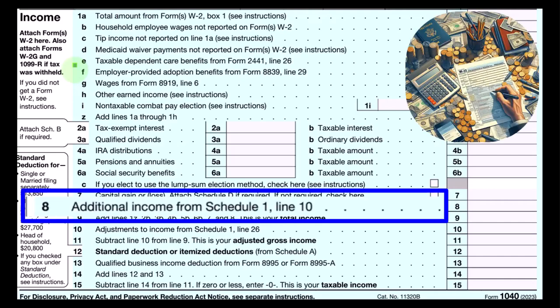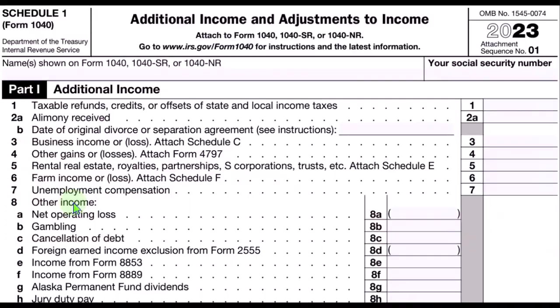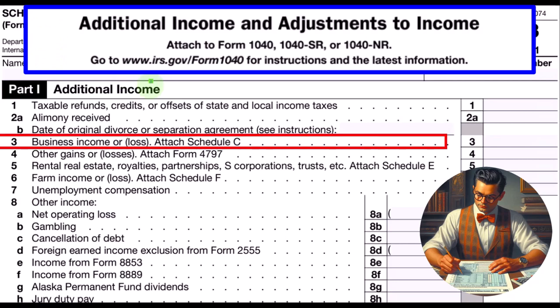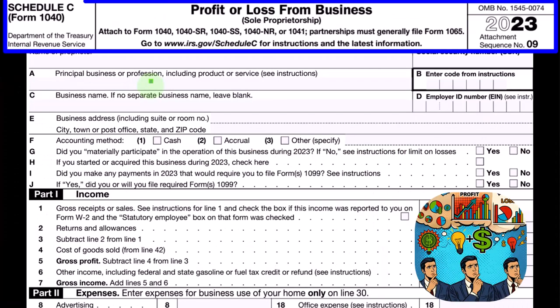The Schedule C ultimately rolls into line 8, Additional Income from Schedule 1 on Form 1040. Schedule 1, Additional Income and Adjustments to Income, Part 1 — Schedule C rolls into line 3, Business Income or Loss. The Schedule C, Profit or Loss from Business, has an income statement format: income minus expenses.